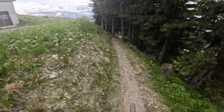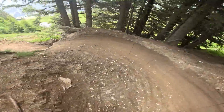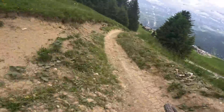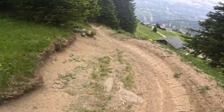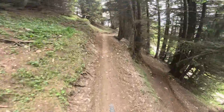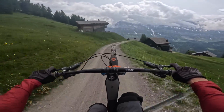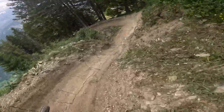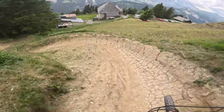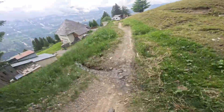Starting off the journey then, down the red run — don't know where you're going. Wow, that's actually really good fun. You wouldn't want to end up down the side of there, that's for sure. So blind, but so fun though. Look how steep these berms are — they're really, really grippy. Yeah, that's sick.